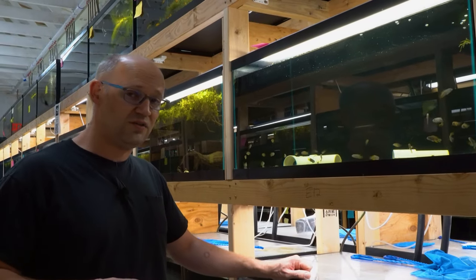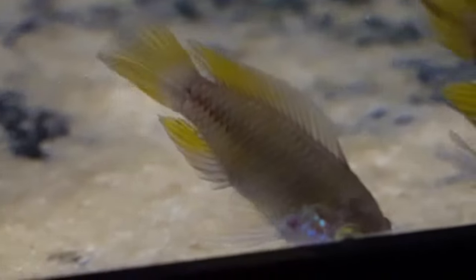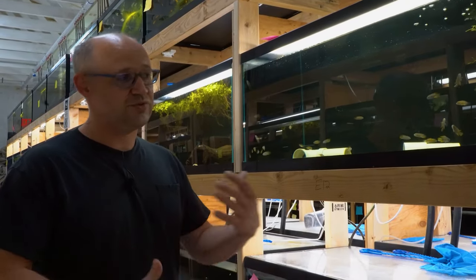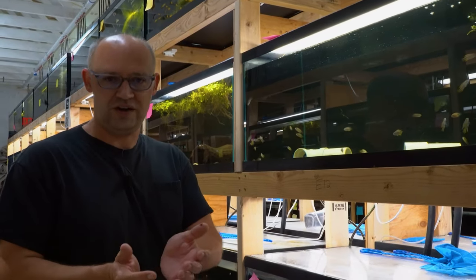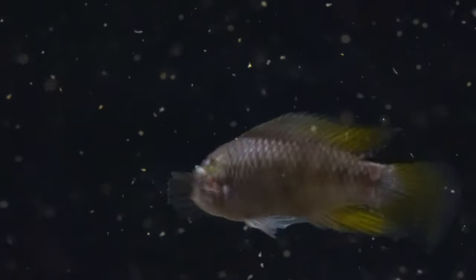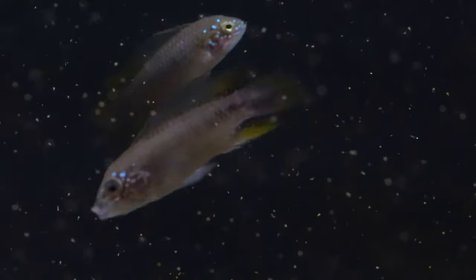Not that any Episto I've ever kept is what I would call delicate, as long as it's sourced correctly and acclimated correctly. These are kept in hard alkaline water — they're just taken care of and adjusted to that carefully and monitored carefully as they make that adjustment. The fact that they were bred and raised by hobbyists for several generations kind of helps. They aren't coming from a pH of 4.5 in the wild and suddenly now they're in 8.3. In my experience, Epistos are pretty hardy once they settle in — as long as they're sourced correctly and acclimated, they're pretty bulletproof.